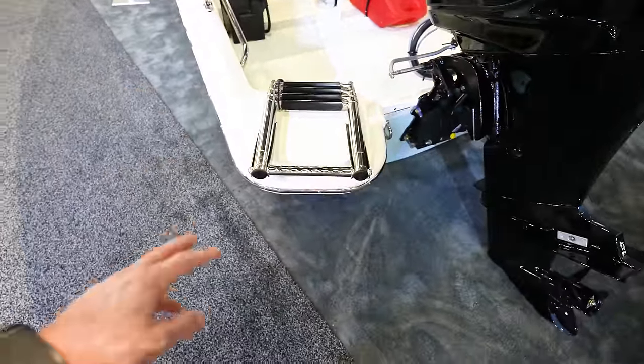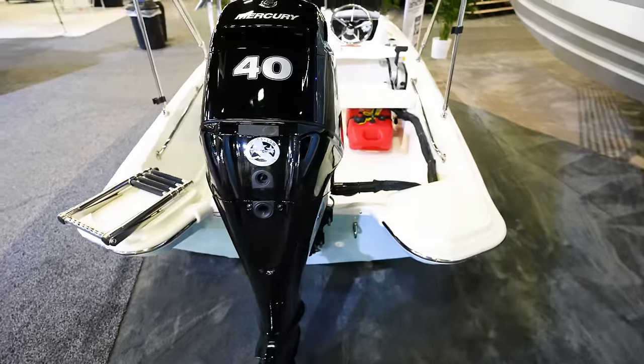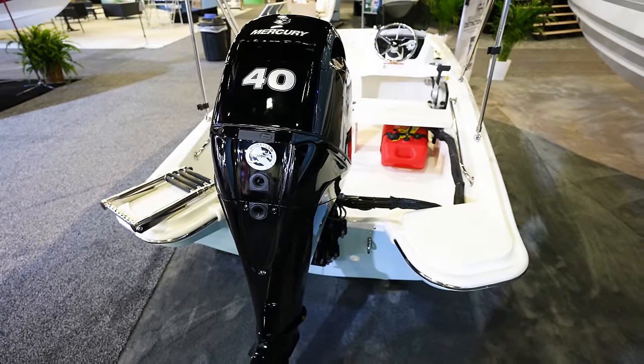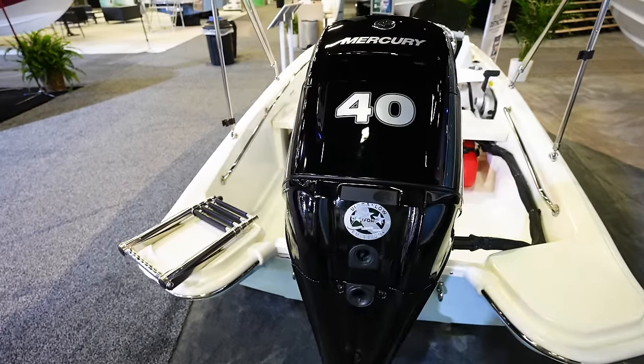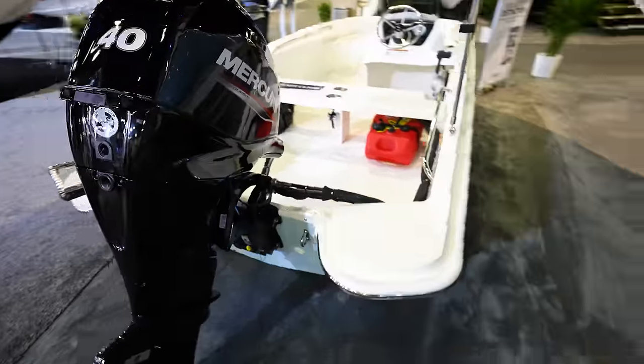That fourth rung at the bottom makes it easy to get in and out of the boat, depending on depth — especially where you can't stand up. We've got a 40-horse on it, and that is the 130 Super Sport.